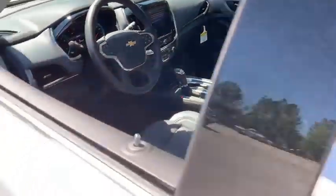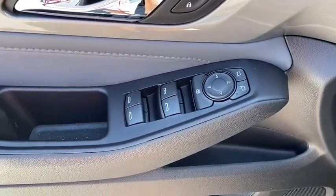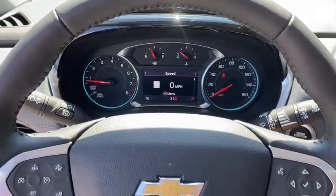Here are some of this vehicle's great options: power liftgate, power passenger seats, traction control, dual airbags, leather-wrapped steering wheel, alloy wheels, power steering, four-wheel disc brakes, universal garage door opener.